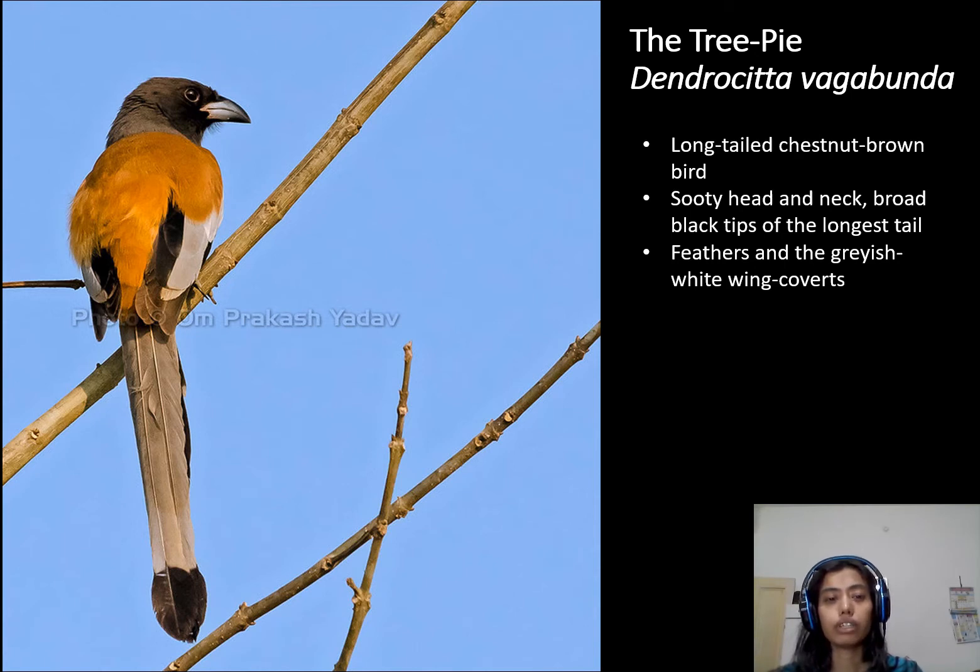Tree pie is an omnivore in its feeding mode. Being omnivorous, it can survive on both fruits as well as caterpillars, centipedes, lizards, and frogs. That means its mode of survival is broad. Sometimes tree pie also eats the eggs of other birds.